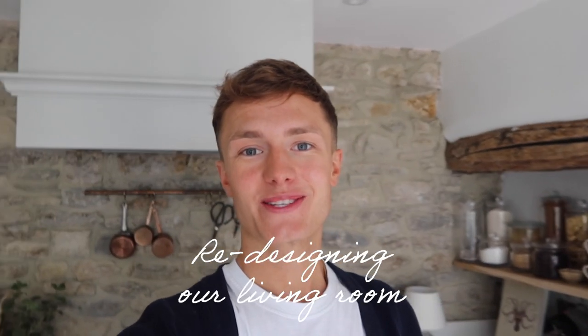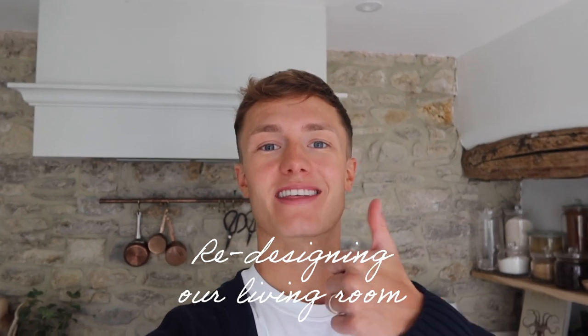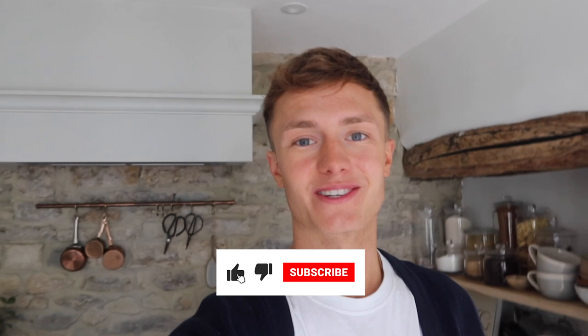Hey guys and welcome to another video. Thank you so much for coming back to my channel and as always if you like the video please give it a thumbs up and please subscribe to my channel.